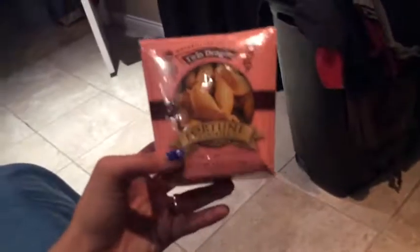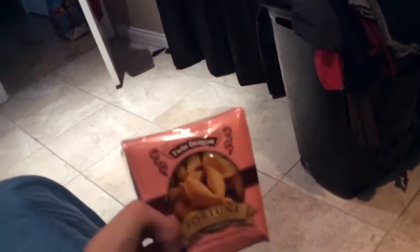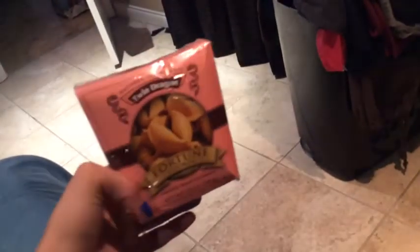I also finally bought these fortune cookies. I see them all the time and I love fortune cookies — I can eat the whole box. But I finally bought them, and I'm going to be using those for the kids' little gift boxes for Easter, and then the rest I will eat. So we'll see how that goes.